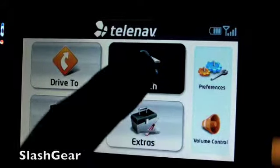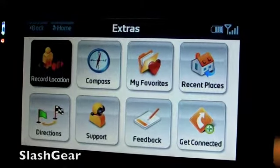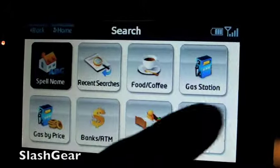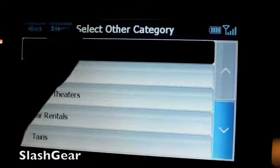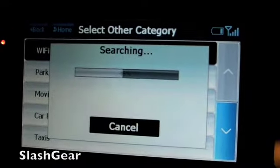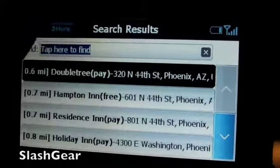Wi-Fi is another cool thing. Let's go to Search Other. And then if I need a Wi-Fi hotspot, search one near me. Most likely around here it's going to be like a hotel or something. Yep — Doubletree, Hampton, and whatnot.